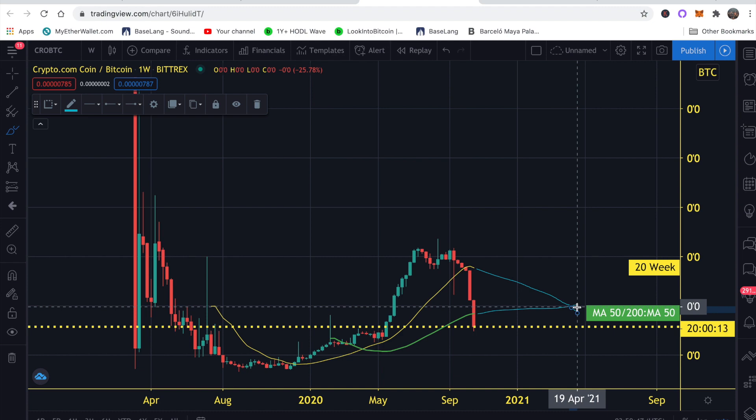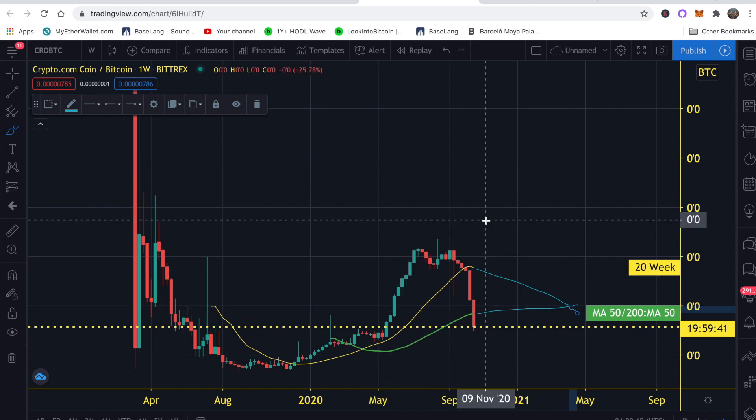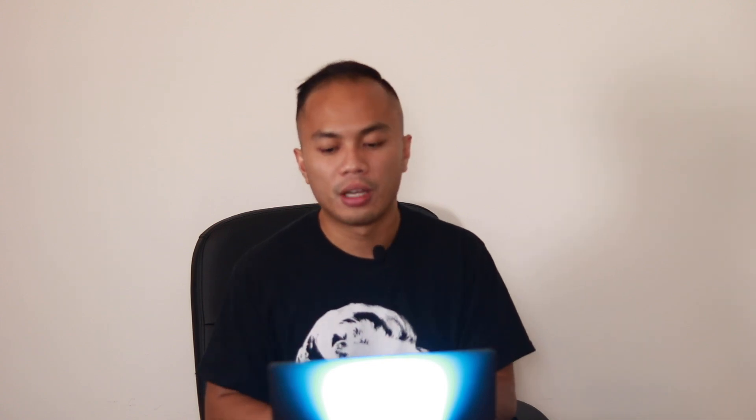For those of you already happy with your current card and looking to accumulate more CRO, I would probably wait until sometime in Q1 of 2021 when the CRO/BTC ratio starts to bottom out and we see some bullish momentum — maybe a green weekly candle. Obviously right now it's super bearish with Bitcoin outperforming CRO. But if you have zero CRO and really want the card, the Ruby card at $100 or the Green card at $1,000 are still reasonable. This is not financial advice, just my opinion and analysis — at the end of the day you do what's best for you. Thanks for watching, see you next time.